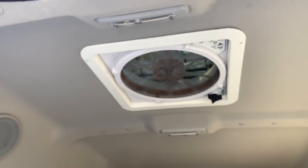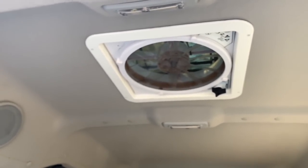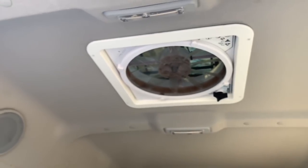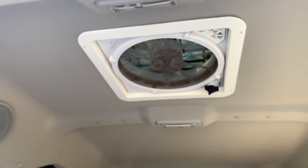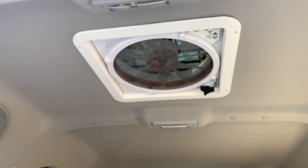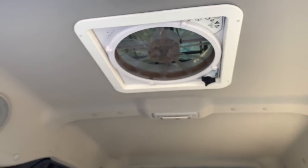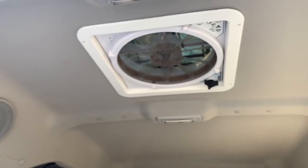The Maxx Air fan is probably one of the very best things I did for my van. It was given to me by a subscriber, and then I had it installed. It is a 10-speed — it sucks air out and blows air in. It has a remote control, so I don't have to get up. I can do it right laying down in bed and change the speeds.